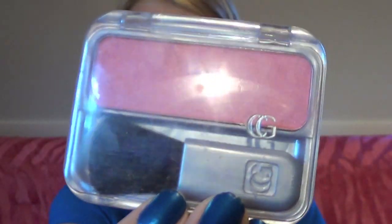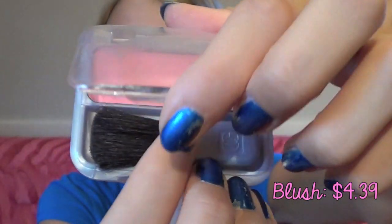Then taking this CoverGirl Cheekers blush that was $4.39, I applied it to both my cheeks to give me a pink tint.